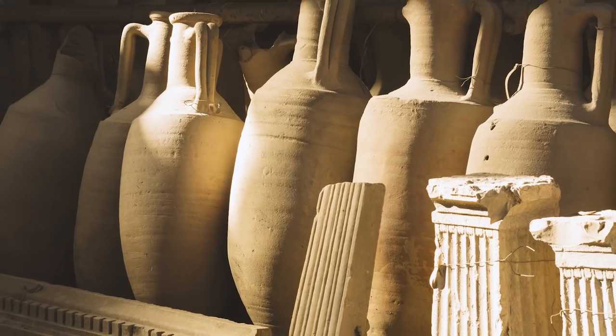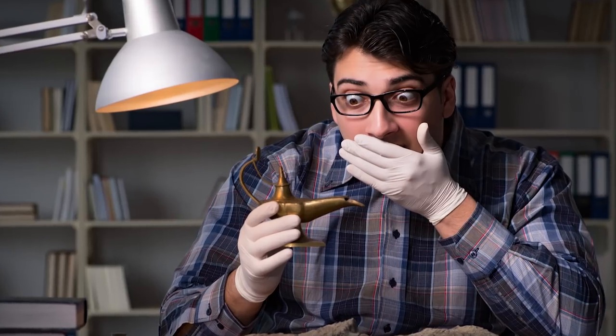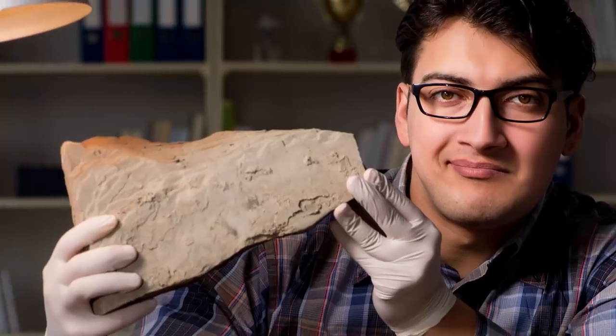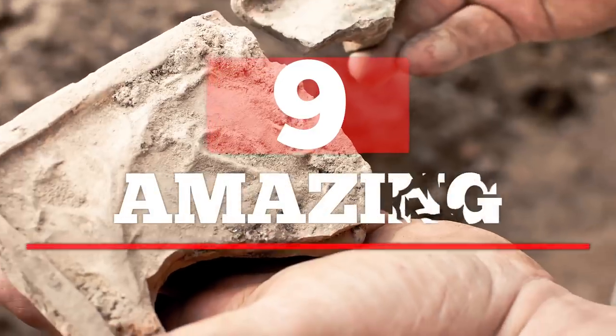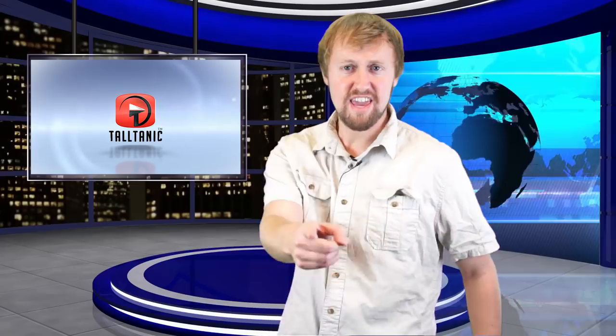Ancient artifacts are found on the daily. Some of these objects are incredible and meaningful discoveries, while others fall short in historical significance. Join us on a journey through amazing found ancient artifacts. Hey guys, it's American Eye. Let's get into this video right now.